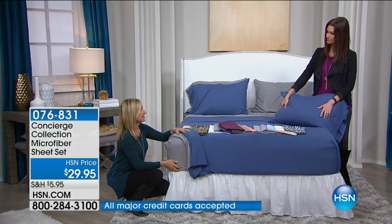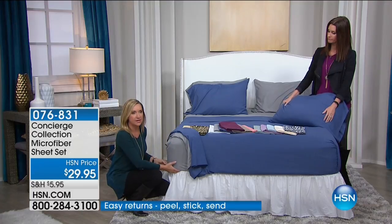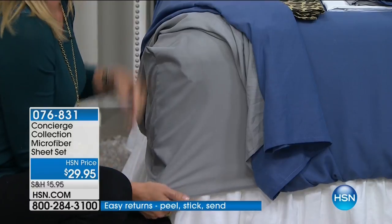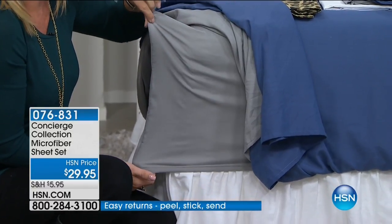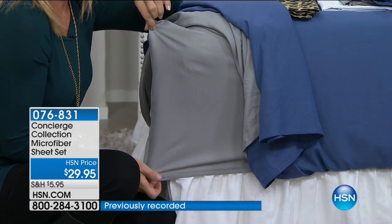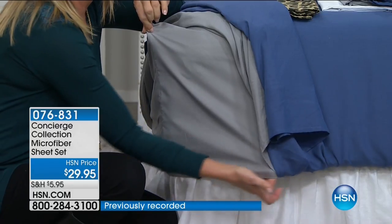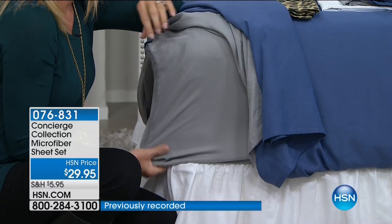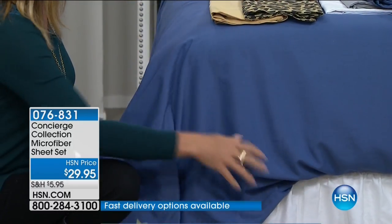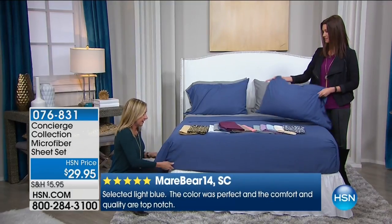No one else does all sizes at the same price. The other thing we do that is not the norm in the market is the fit. This is going to accommodate thin mattresses and thick mattresses because it has a 17-inch accommodation on the pocket. Notice the elastic doesn't stop at the corner — it goes all the way around your mattress, so these fitted sheets are going to stay in place, hug the bed. You can even use these on your iBed because they'll grip it and fit right around it.